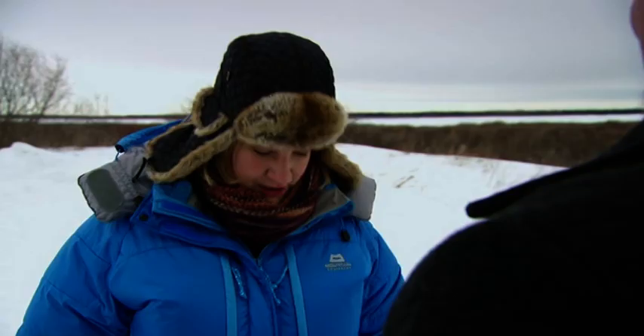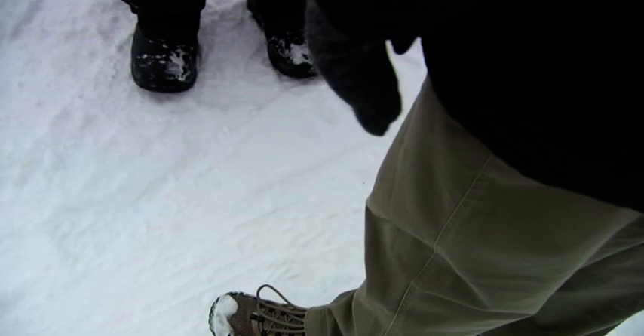Sarah points out how differently they're dressed despite facing the exact same temperature — she's got three pairs of socks on and a wraparound duvet, while Scott is wearing trainers. Scott admits it's slightly ridiculous but reassures her she'll get used to it.